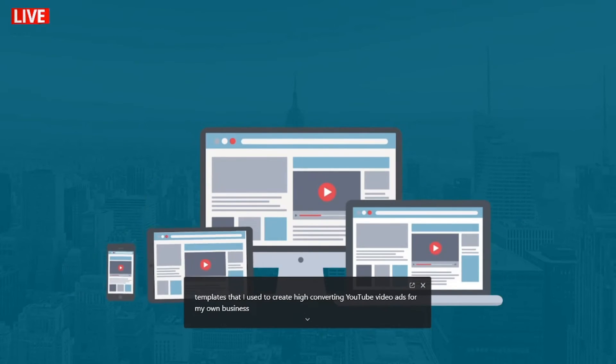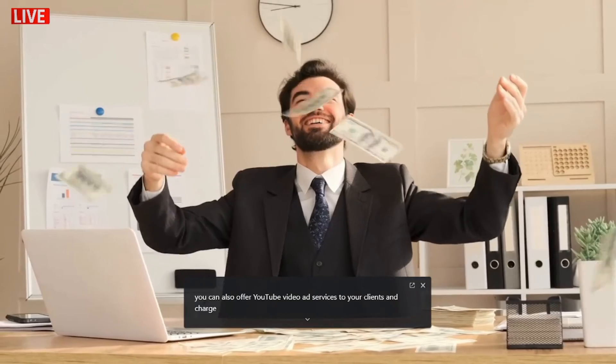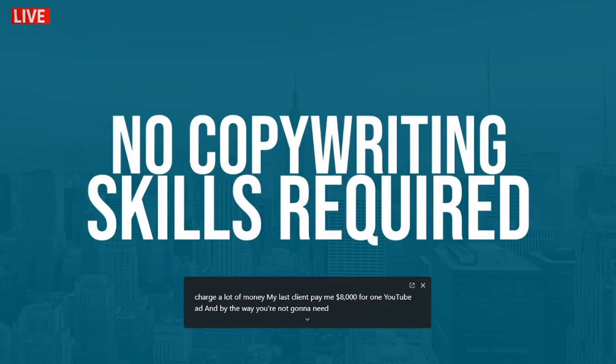I'll even give you my fill-in-the-blanks video script templates. These are the script templates that I use to create high-converting YouTube video ads for my own business and for my clients. And by the way, you can also offer YouTube video ad services to your clients and charge a lot of money — my last client paid me $8,000 for one YouTube ad.